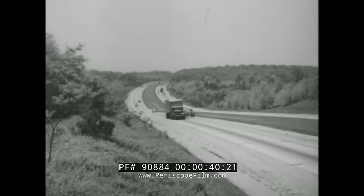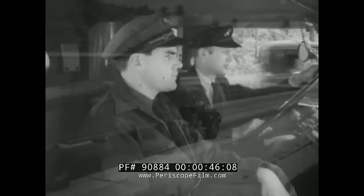Here comes a trailer truck out on the open highway, miles from the nearest town. Let's say it's important for someone to get in touch with the drivers of this outfit. How can it be done? Watch.